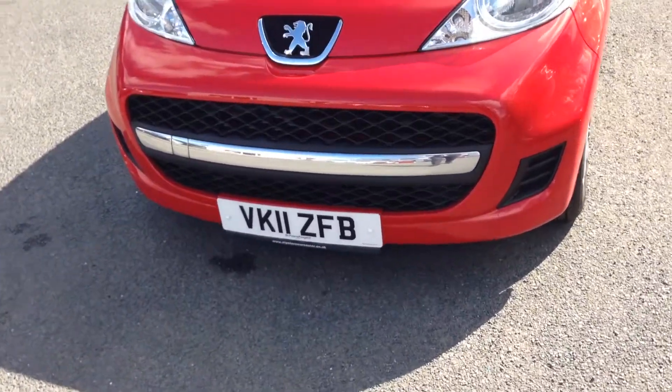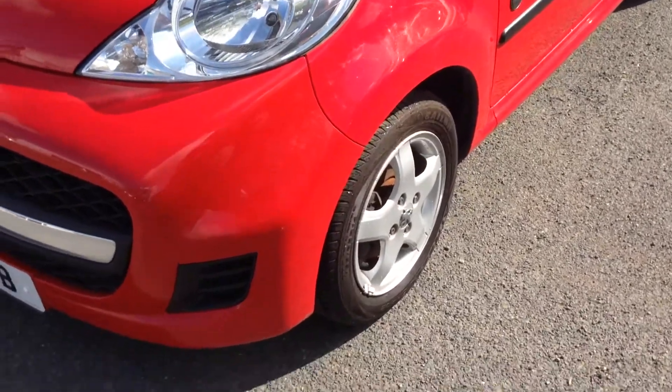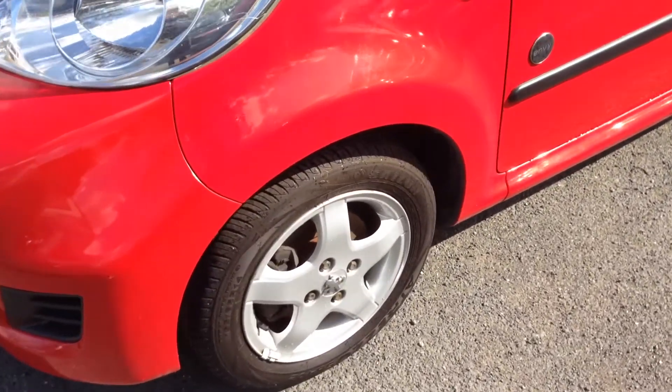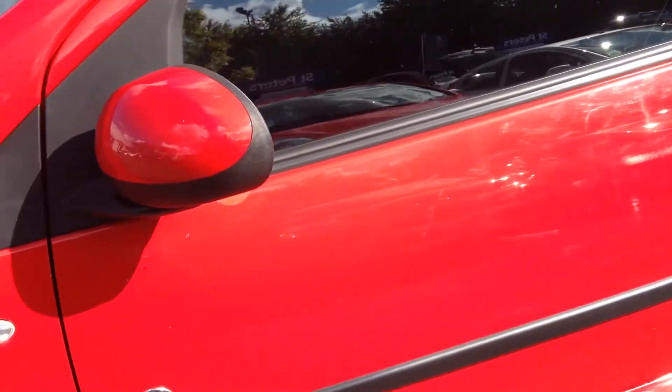As you can see, it's got a nice chrome grille at the front. It's £20 in tax with the lowest insurance group to insure. You've got nice alloys all in good condition. It's the MB spec, so you've got your alloys and tinted windows.